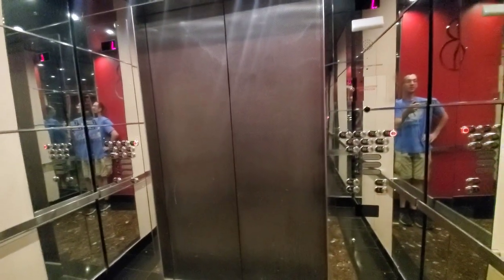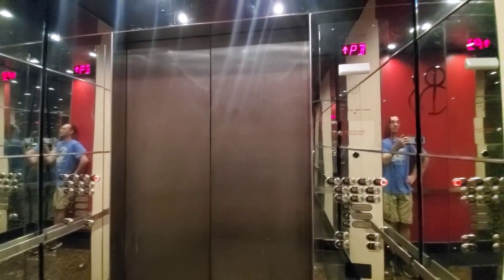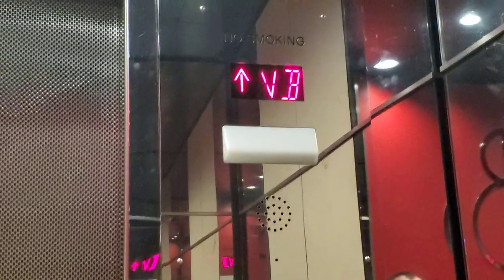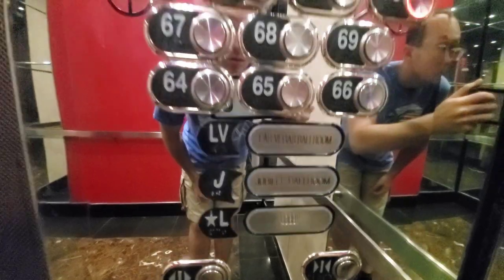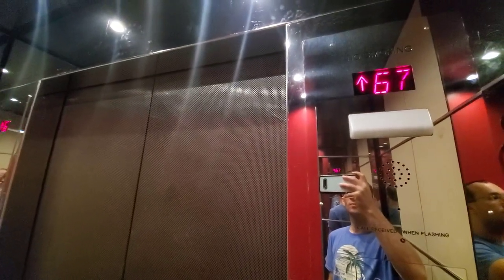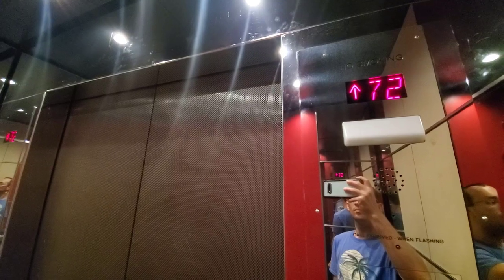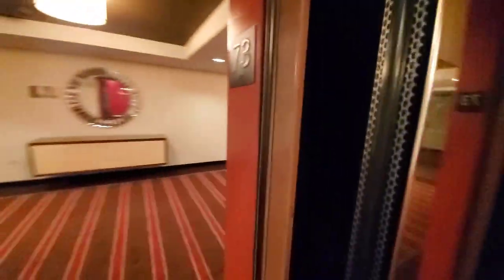These are the high-rise elevators of Jubilee Tower at Valleys Las Vegas, floor 73. We've got an express sound. Floor 73 — no window here, notice no elevators there. Let's go to 72.